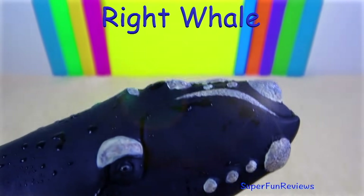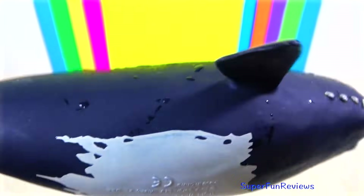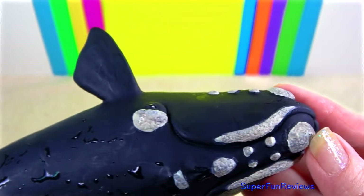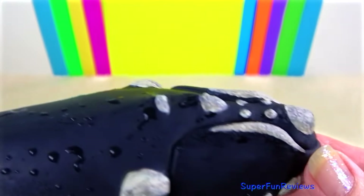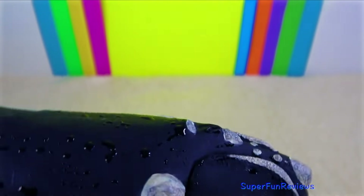The right whale is the rarest of all large whales. There are several species and all are identified by enormous heads which can measure up to one third of their total body length. These massive heads and jaws accommodate hundreds of baleen plates.